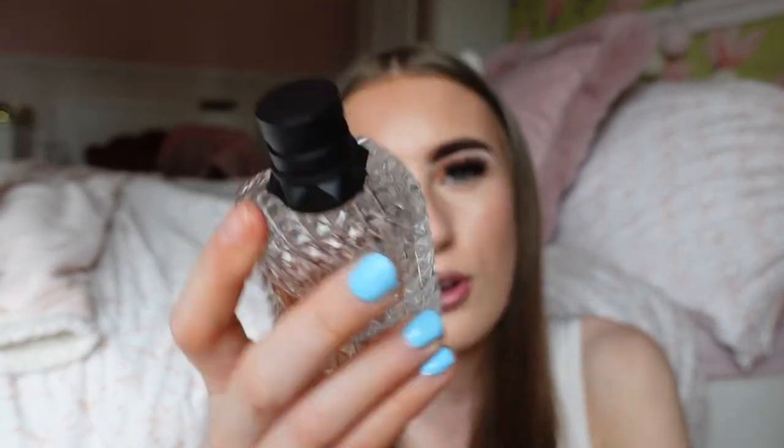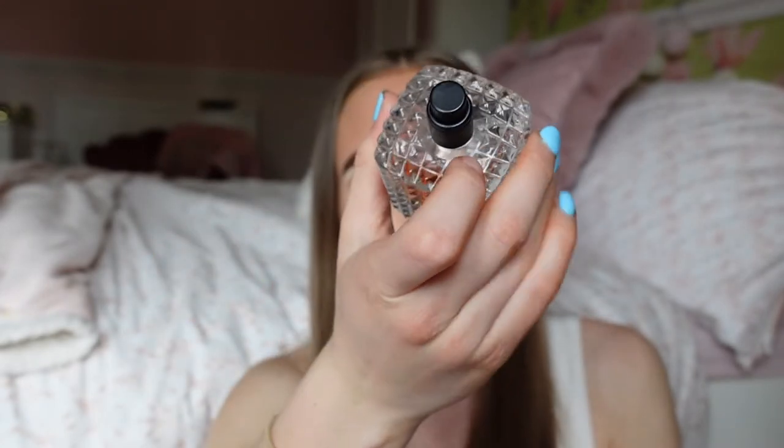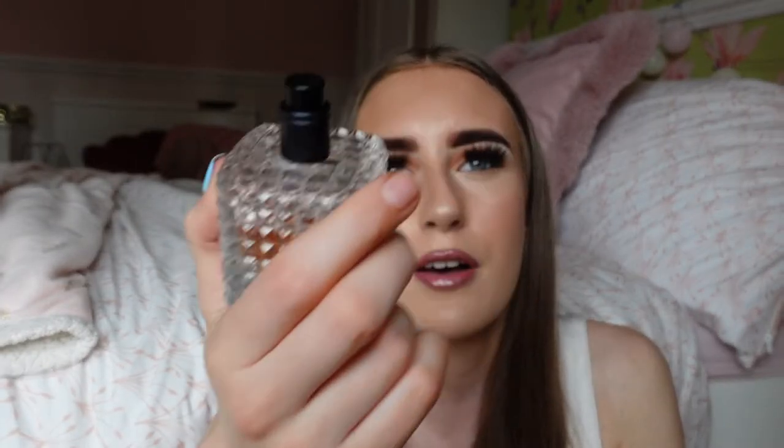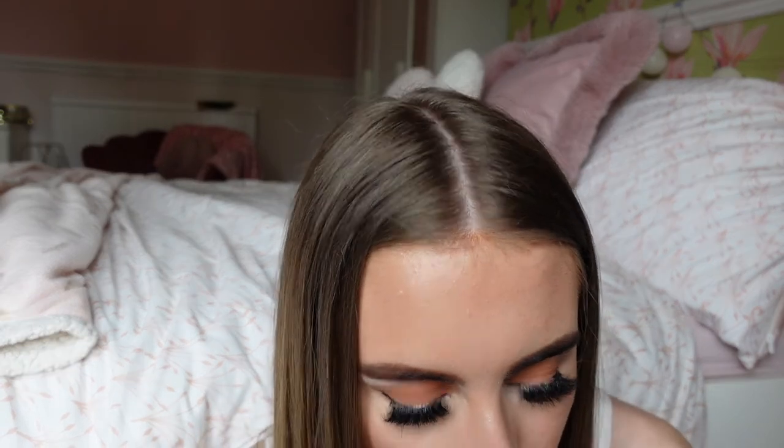Then we have the Valentino Born in Rome perfume, which I think is very underrated. It's a fairly newer perfume — been out for a few years. It has a really cute bottle, very Valentino in its design. This is the 30ml. It is very floral but with a bit of sweetness and I love it. I do wear this for work and it lasts quite a long time — it's an Eau de Parfum, which is why. It's just a nice girly scent that I could never go off.